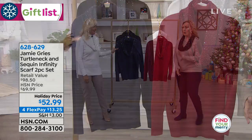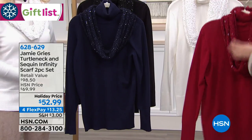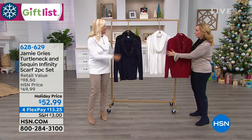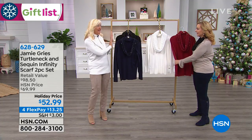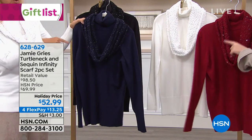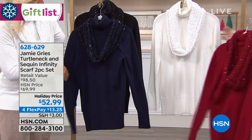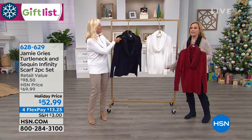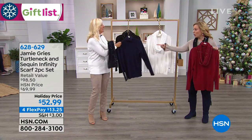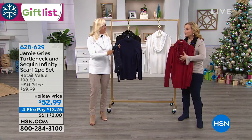You get the best fitting turtleneck that is very lightweight, comes down long — cotton, rayon and spandex. And then you also get a separate scarf that you can wear with anything in your wardrobe — your jean jacket, your winter coat, any other sweater — to mix and match. Extra small through extra large. I like to call it a sweater and scarf twin set — I take all the guesswork out for you. You're accessorized. You just pick your color and the scarf is dyed to match.